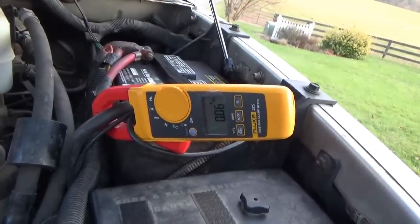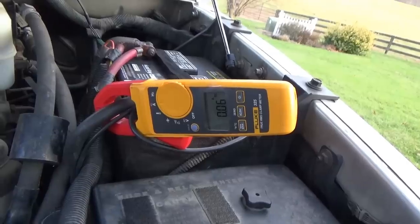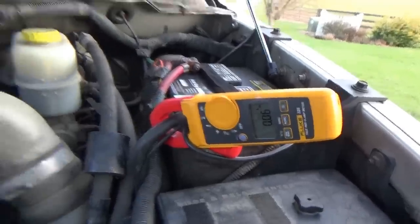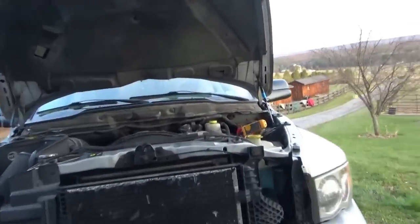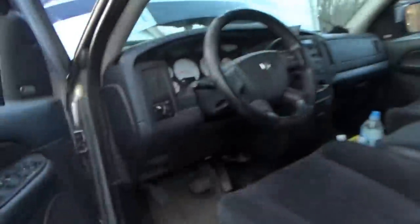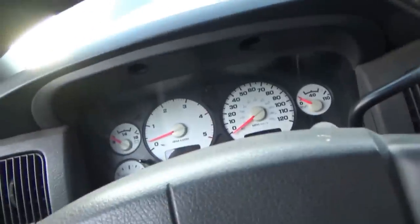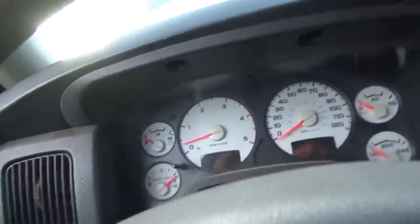And we have no draw. Fantastic. So apparently it's an intermittent parasitic draw — still got a zero on the meter. But he said sometimes when the problem happens there's some kind of dinger that goes off very faintly. I don't know what dinger that would be, but let's start it up.